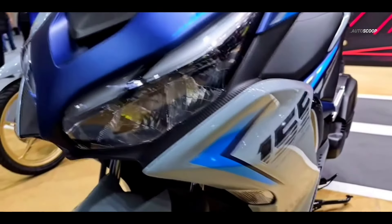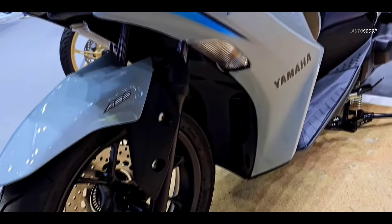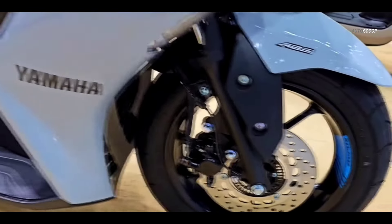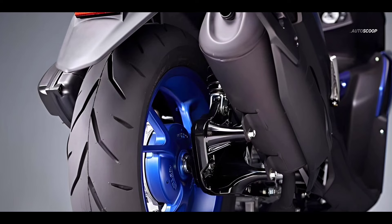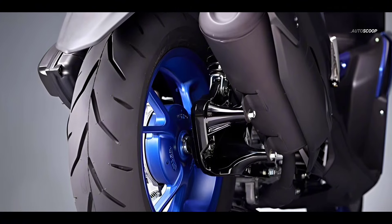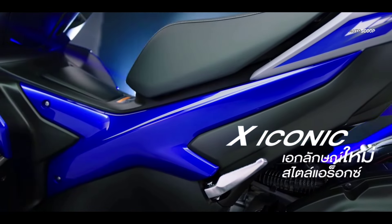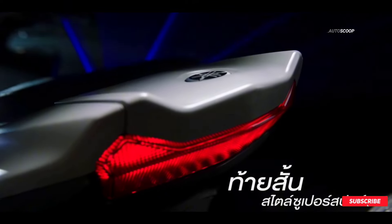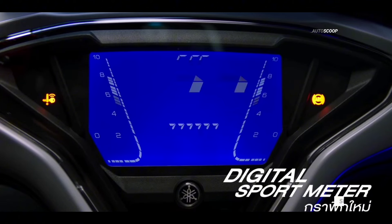The 2024 Yamaha Aerox 155 chassis uses an underbone frame combined with a telescopic front suspension and double rear suspension. For front braking, a disc brake and single-channel ABS is used, but unfortunately the rear wheels still use drum brakes. The 2024 Yamaha Aerox 155 Blue ABS is offered with a starting price of US$2,390, or about 135,700 Philippine Peso.